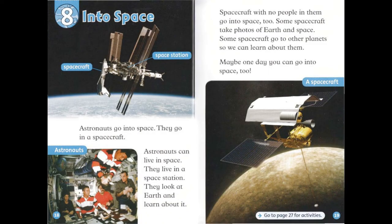Chapter 8: Into Space. Astronauts go into space. They go in a spacecraft. Astronauts can live in space. They live in a space station. They look at Earth and learn about it. Spacecraft with no people in them go into space, too. Some spacecraft take photos of Earth and space. Some spacecraft go to other planets so we can learn about them. Maybe one day you can go into space, too.